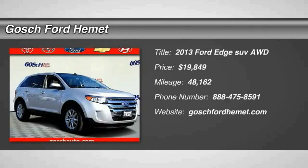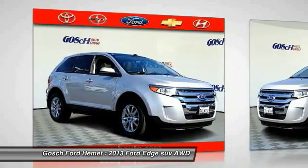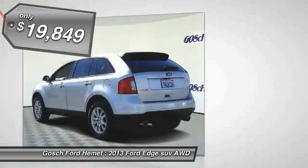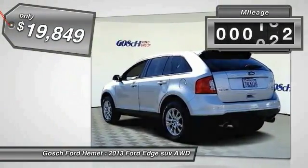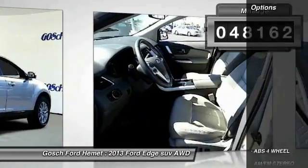Stop by and take a look at the 2013 Edge, thrills with more power and MPG. Either way, you're in for an exhilarating experience with Ford Edge, and it is priced below $20,000. This vehicle has less than 50,000 miles. Here are some of this vehicle's great options.